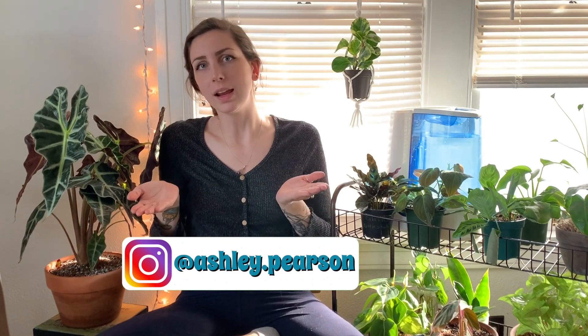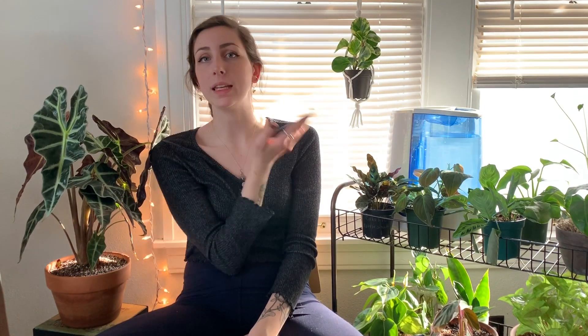That is it for this video. If you would like to follow my Instagram, I will list it right here. I also have an Etsy and a Depop as well if you want to check those out. I will be posting weekly — I don't have a specific schedule just yet, but I'm hoping it will be at least a couple of times a week. Leave a like or a comment, subscribe if you'd like, and I will see you in the next video. Bye!